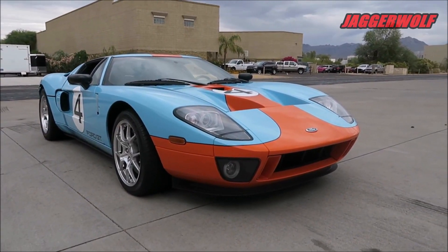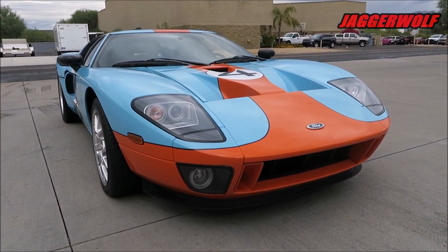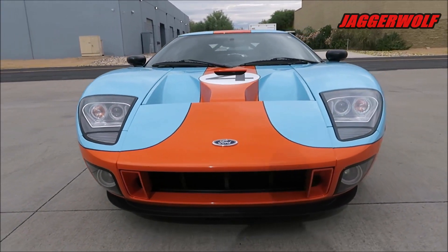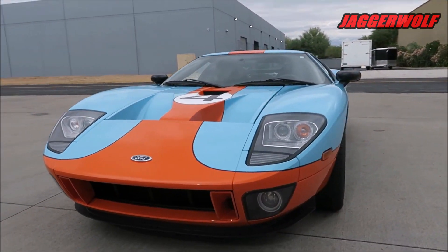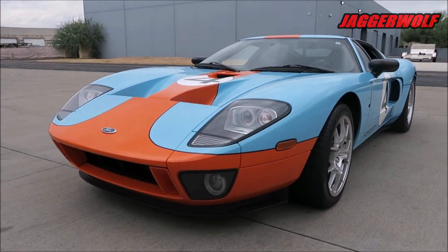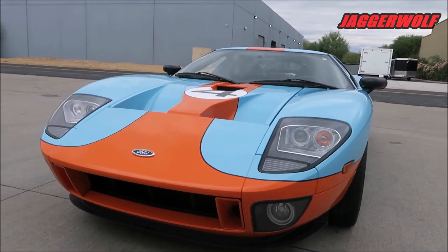My name is Jagger Wolf and welcome back to the channel. In today's video we'll be having the overview of the 2006 Ford GT Heritage Edition. If you guys do enjoy the series, make sure you leave a like and subscribe with the bell notifications on so you won't miss any automotive content daily. Anyway, without further ado, let's get started.